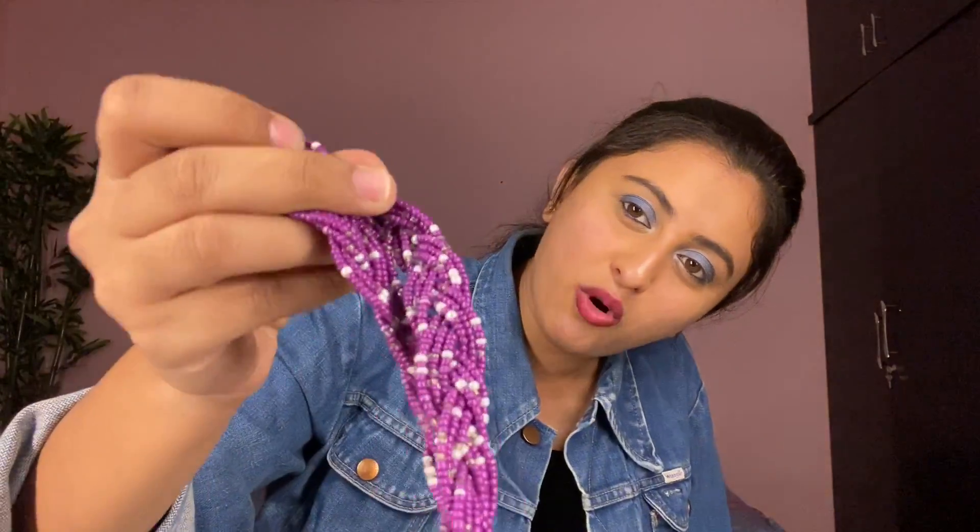My obsession with purple continues — I have this which I again never wore. I just bought it because it's purple and I like these small bead things which are very pretty. I can actually just wear it as a bracelet! See, it's actually very cute. I should start wearing the things I have before buying more stuff.